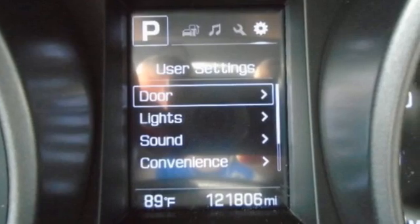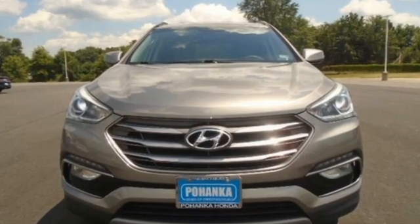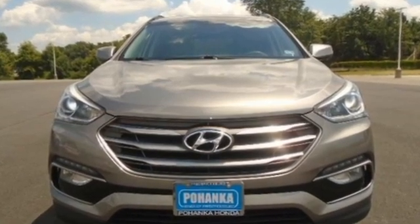Challenging convention to find a better way — it's the Hyundai way. Someone's going to drive this fantastic vehicle off the lot. It should be you. Test drive it today.